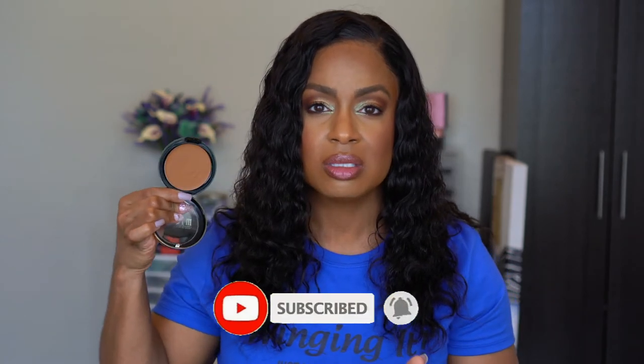I decided to pick up another shade of the Milani Cream to Powder Foundation. In my KVD Vegan Beauty comparison video, the shade I had wasn't a great match — it was a little too light. I got the next darkest shade, 280 Spiced Almond. I was worried it might be too dark or too red, but it actually blends into my skin really well — I'm so glad I got it because it looks like a perfect match.